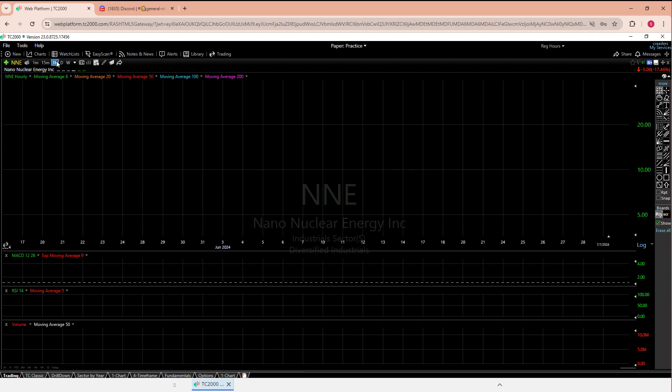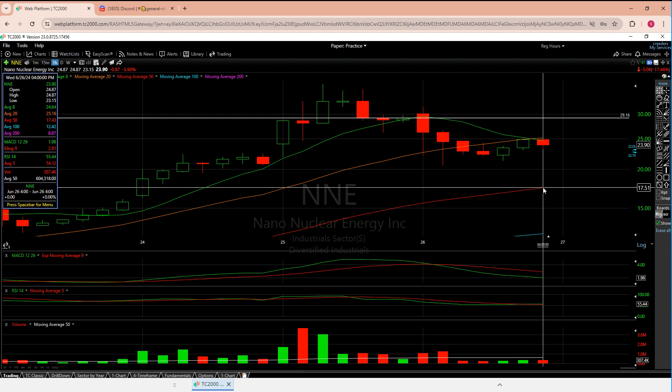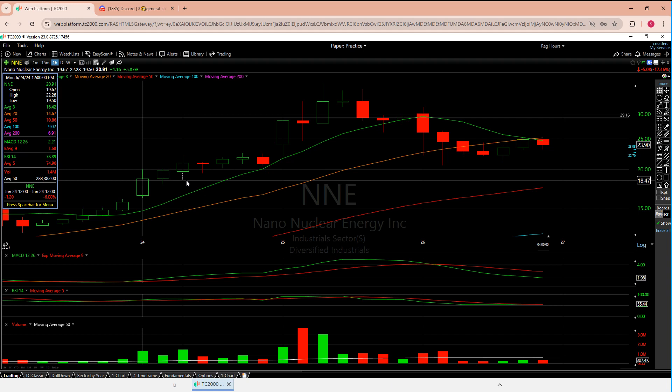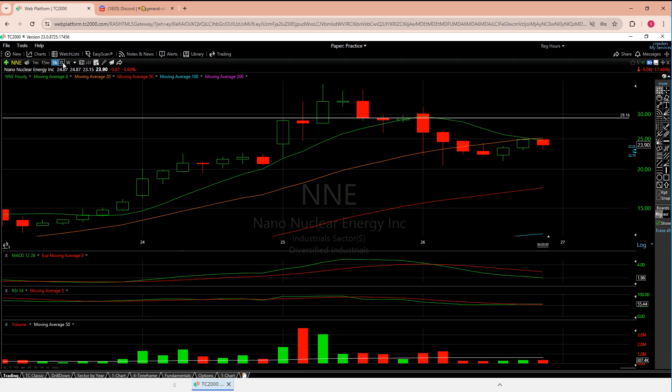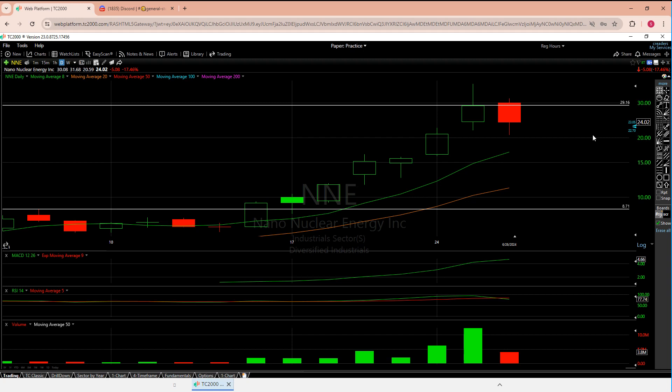Looking at the hourly, NNE has actually slipped below the 8 and the 20. It tried to get back over and couldn't. It's sitting around 17-18.50. I still think this is going to slip. Post-market means nothing to me — I always say ignore post-market. I'm more afraid of losing too much of that candle. Let me know your thoughts.